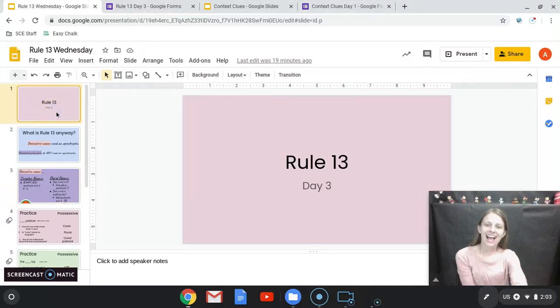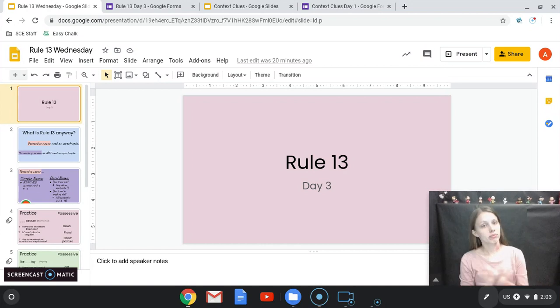Hello! We're going to be continuing working on Rule 13 today. I know that we've been doing this the past few days, and I know that Rule 13 is a little tricky. So we're going to do a quick review.